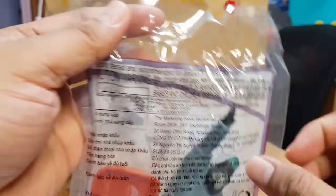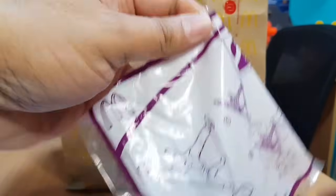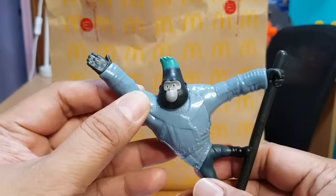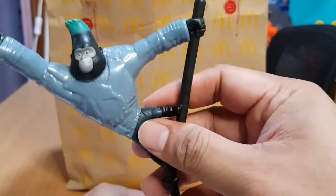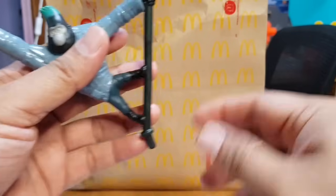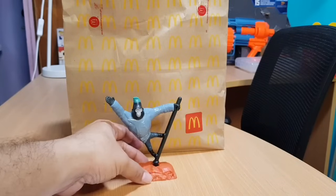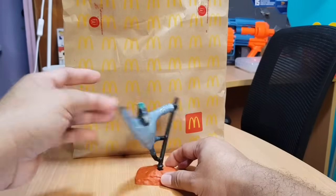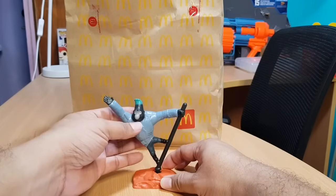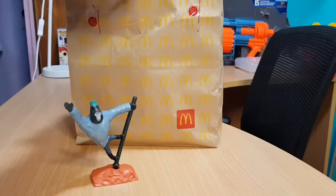This toy needs assembly — it's made of two parts. There's Johnny; I think Johnny is swinging on a pole, and I think this is the base of the pole. Let's see what Johnny can do. Okay, that's it! Let's have another toy.